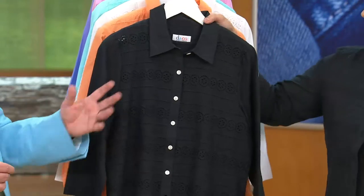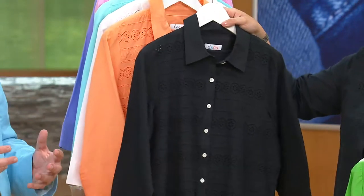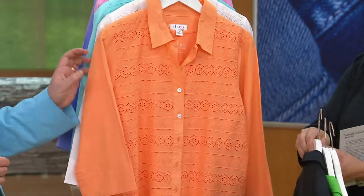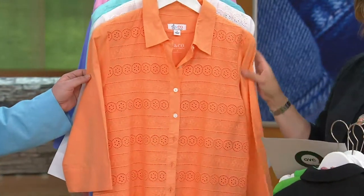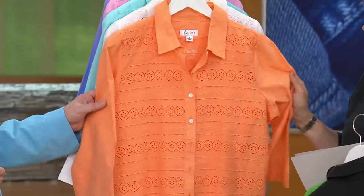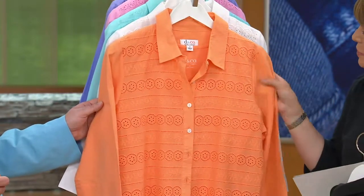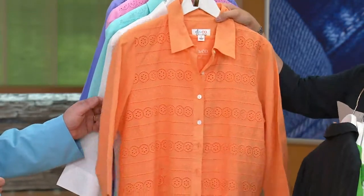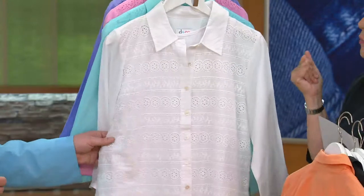One of our callers said she bought the black to wear as a dressed-up piece with just some pearls — gorgeous! Here's our summer melon color, or spring melon as we call it. It's a beautiful, easy shade of orange to wear — not too hot, not too much red or yellow in this color. Really pretty. And when you think of eyelet, I always think white.